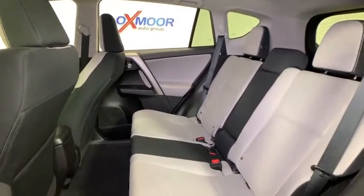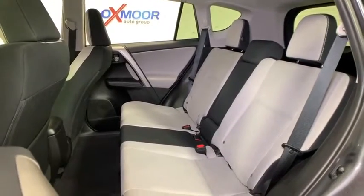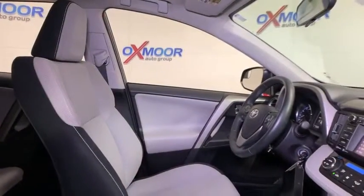Electronic stability control, remote keyless entry, overhead console, tachometer, panic alarm, power moonroof, brake assist, rear window wiper.